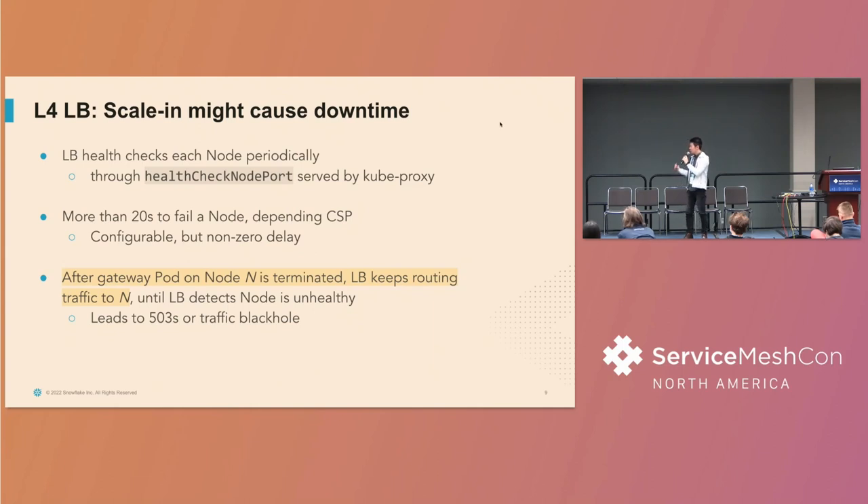The traditional L4 load balancer setup has periodic health checks to nodes to make sure there are gateway pods on the nodes serving traffic. On AWS this happens maybe every 20 seconds — this is configurable, but it is a non-zero delay. That means lifecycle management for gateway pods is very challenging. When a pod is terminated on node N, the load balancer keeps sending traffic to node N until node N is marked as unhealthy. During that short period, clients could receive 503s or IO timeouts because there's no response.